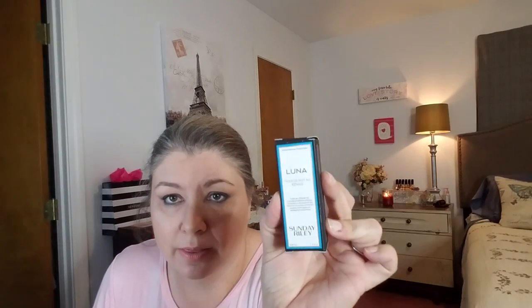First up: Sunday Riley Luna Sleeping Not Oil — and the full size retails for $105! It is a next-generation retinoid oil that reduces the appearance of pores and wrinkles while fighting the signs of premature aging and surface redness. I need all of that! It's in a cute little bottle. The full size is $105 — Lord have mercy. I'll be using that tonight. It's available on Sephora.